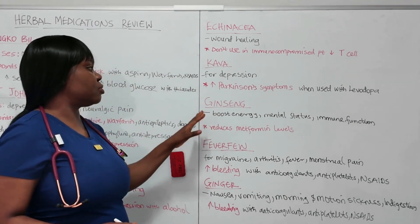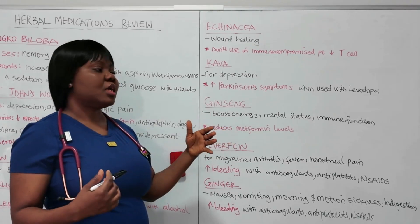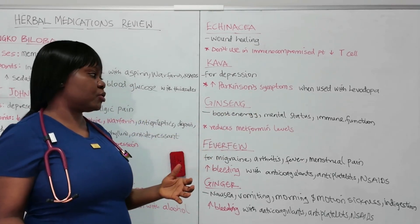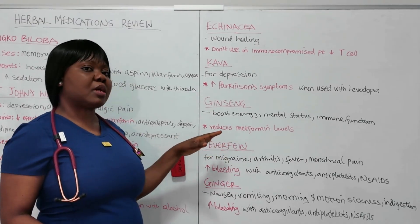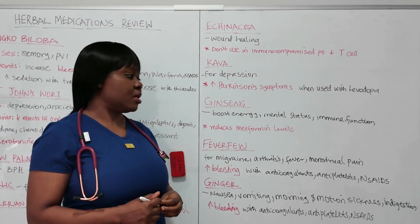The next one is ginseng. Ginseng boosts energy, supports mental status, and supports immune function. The important thing to know about ginseng is that it can affect blood sugar and can reduce metformin levels.